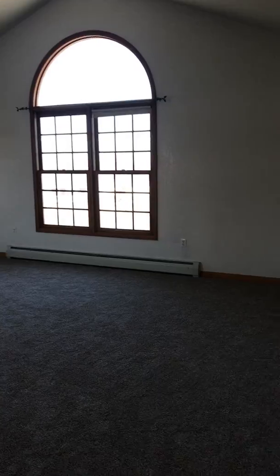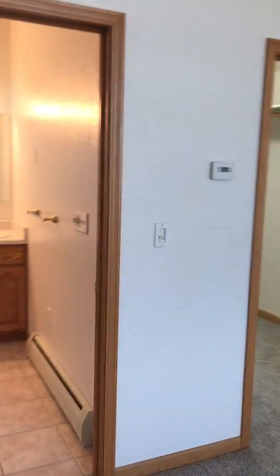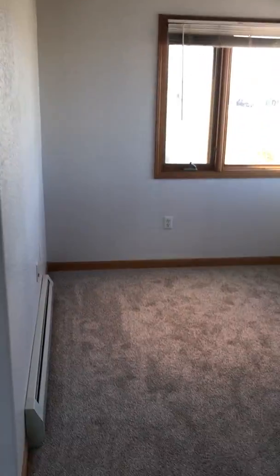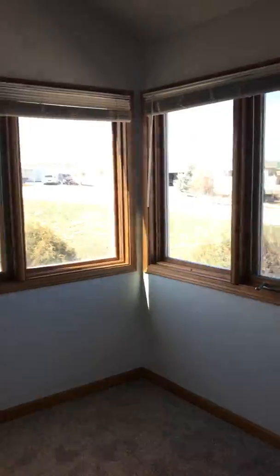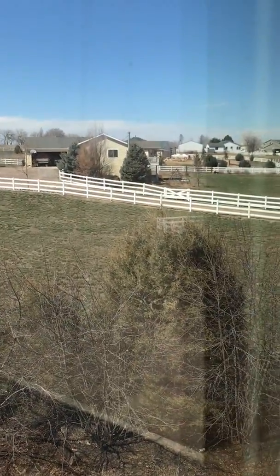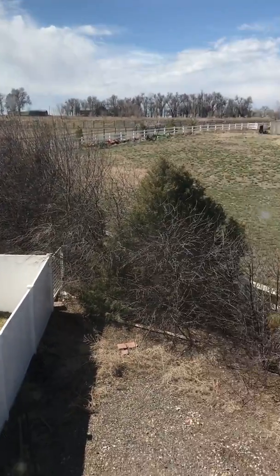Taking you upstairs real quick and then we'll go out and see the building. The master bedroom is huge — probably 20 by 20 — with a big walk-in closet and a little sitting area. That row of junipers is your property line, which gives you a feel for what the neighbors are like.